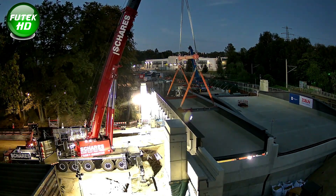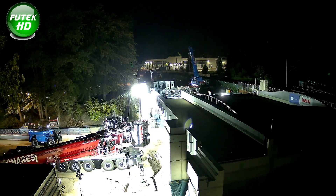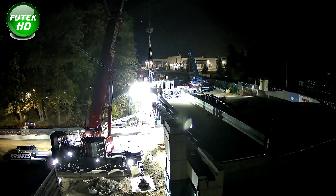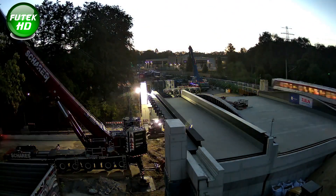This bridge installation is a key advancement in the U-5 project, which, once complete, will provide Hamburg residents with improved connectivity and transit options. The U-5 line is part of Hamburg's broader vision to reduce traffic congestion and promote sustainable urban transportation solutions.